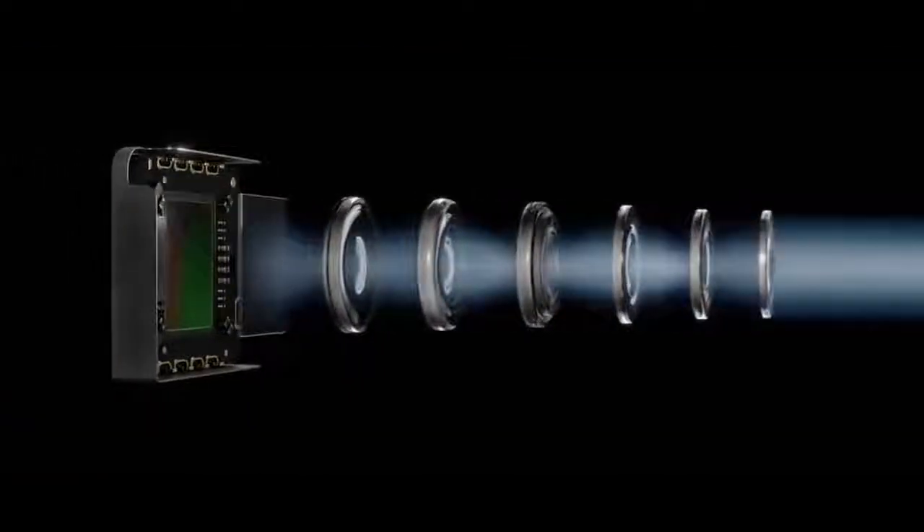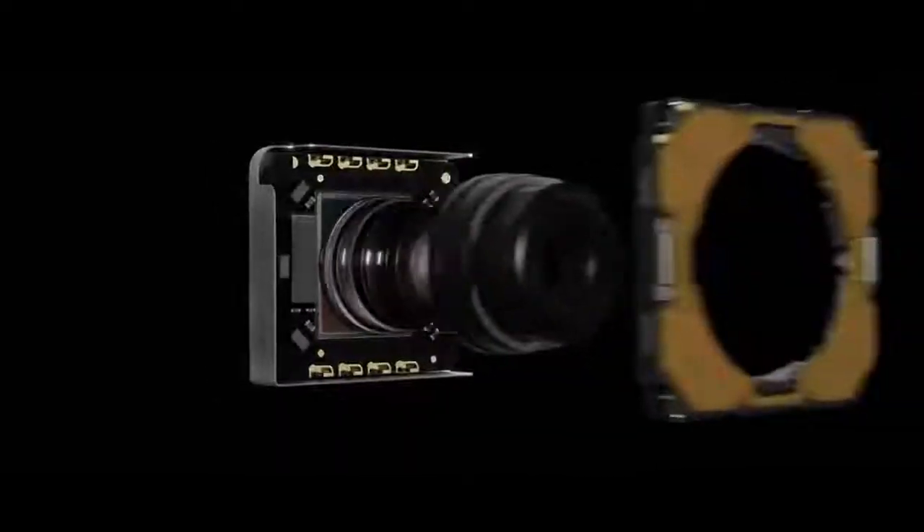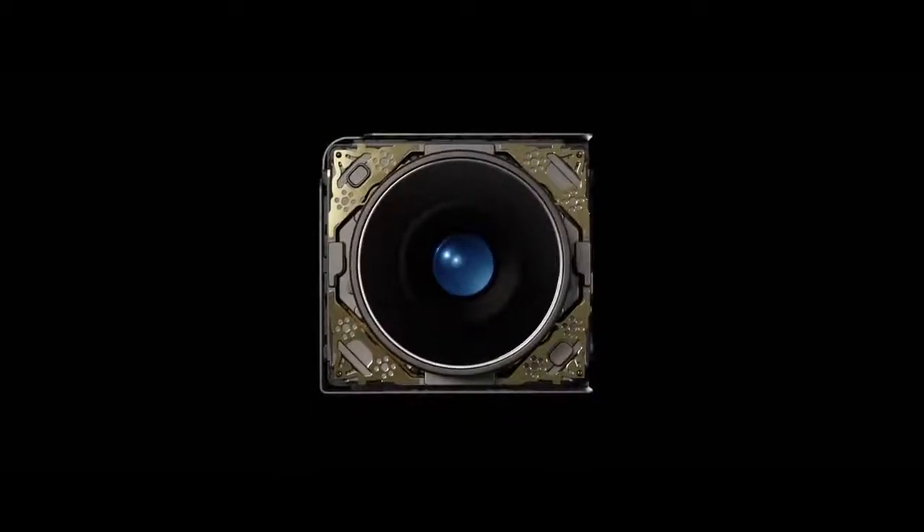A new camera captures shots you never could before. Its larger f1.8 aperture, new sensor, and six-element lens enable brighter, more detailed photos and videos. Optical image stabilization allows for a longer exposure, so you get even better images in low light.